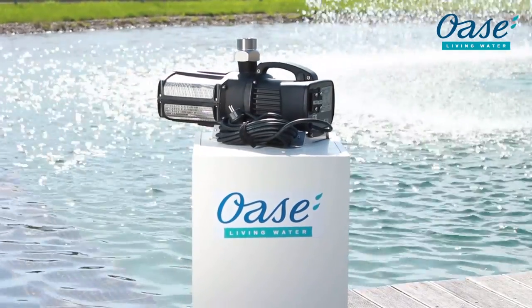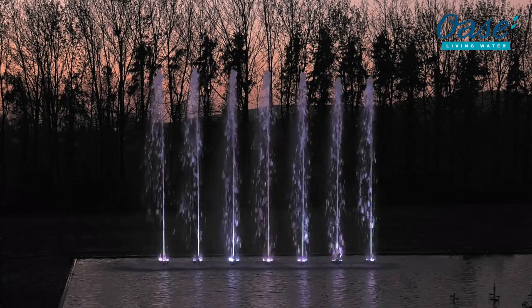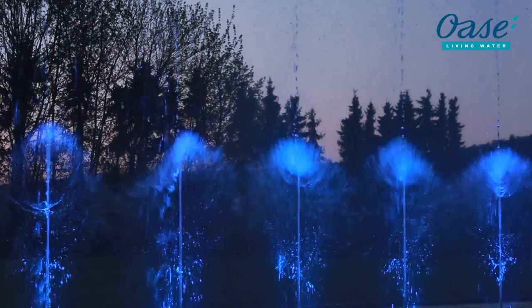VarioNort 270, the new high dynamic OASA fountain pump. From 0 to 100% in a second, the new VarioNort 270 is fast, very fast. This enables the creation of dynamic and unrivalled water effects.